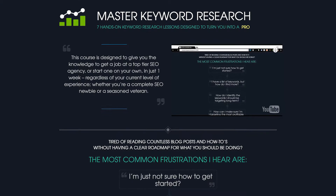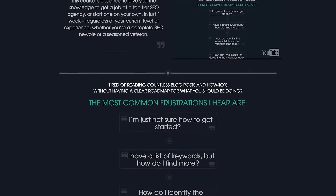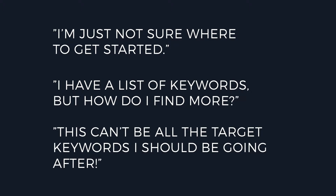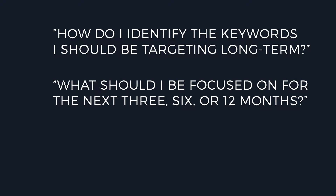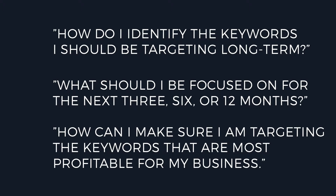The frustrations you will hear within the industry, in the comments on SEO blog posts, and from your own working peers, will range from: I'm just not sure where to get started. I have a list of keywords, but how do I find more? This can't be all the target keywords I should be going after. How do I identify the keywords that I should be targeting long term? What should I be focused on for the next 3, 6, or 12 months? And how can I make sure I am targeting the keywords that are the most profitable for my business?